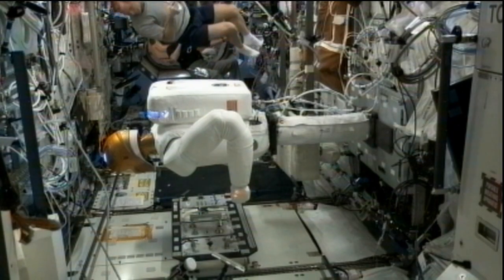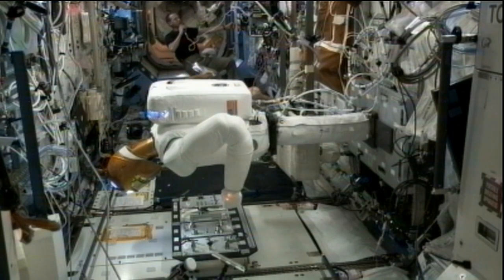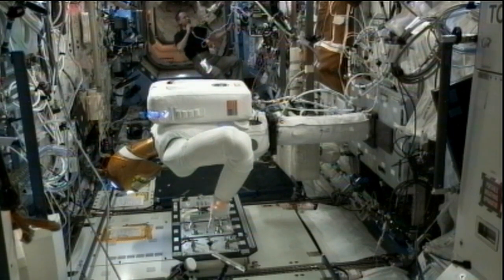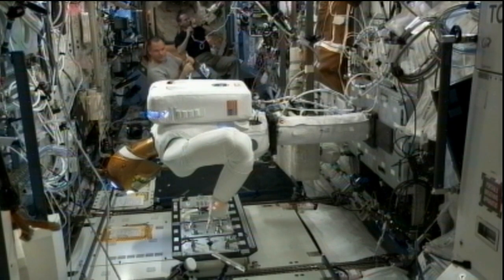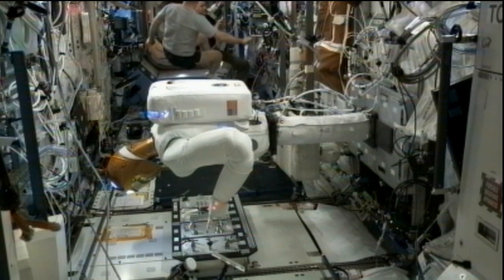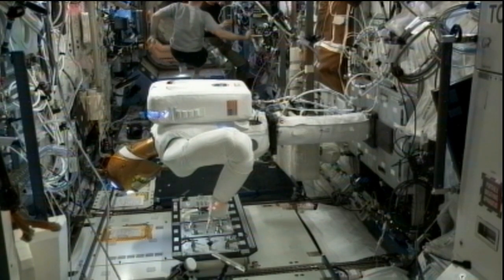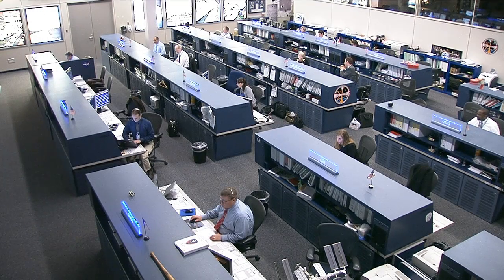For Commander Kevin Ford on Wednesday, he went to work in the Destiny laboratory setting up Robonaut 2 and the associated hardware for two days of continued evaluations designed to help develop new robotic capabilities for space for manipulating mechanisms. The goal is that Robonaut 2 will help lead to eventual robotic assistance with tasks and ultimate interaction with the human crew members.